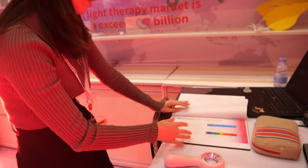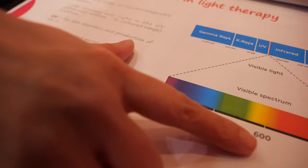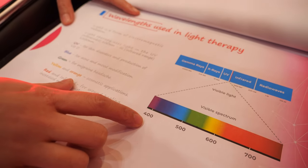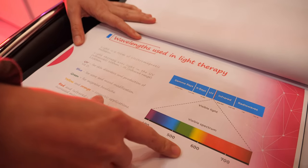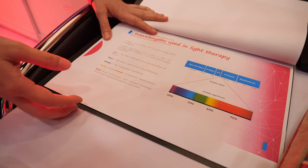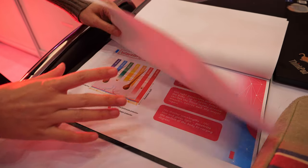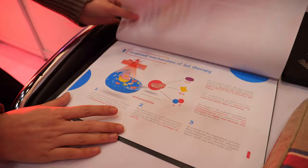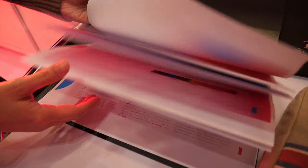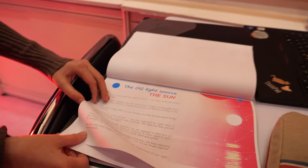Look here — there are lots of different colors, different numbers, different wavelengths; each stands for a different color. Over 800 nanometers you cannot actually see the light — it's invisible. These come from the sun — in the morning and afternoon you feel very comfortable with the red light and infrared.